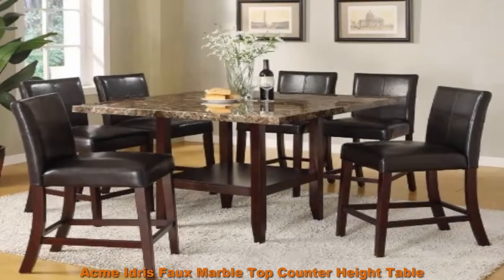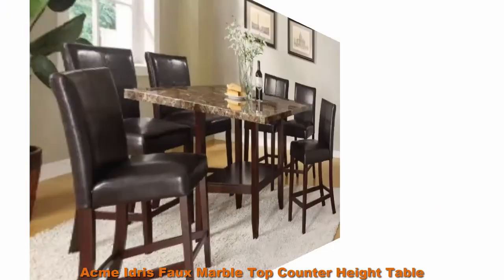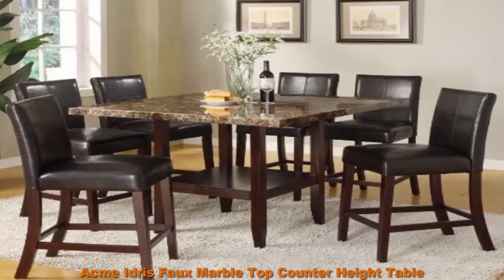Top 3: Acme Adresville Marble Top Counter Heights Table. This Agrees Collection Counter Height Table is perfect for your home and a great addition to any dining room.